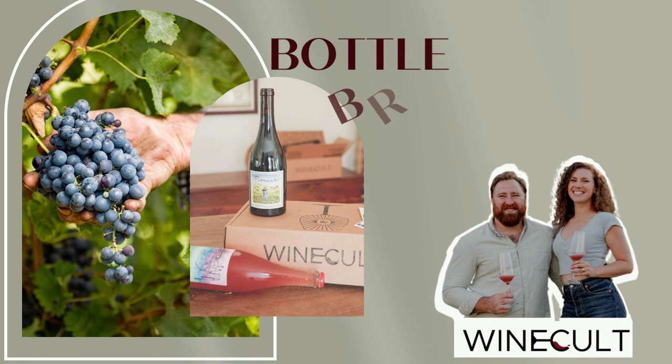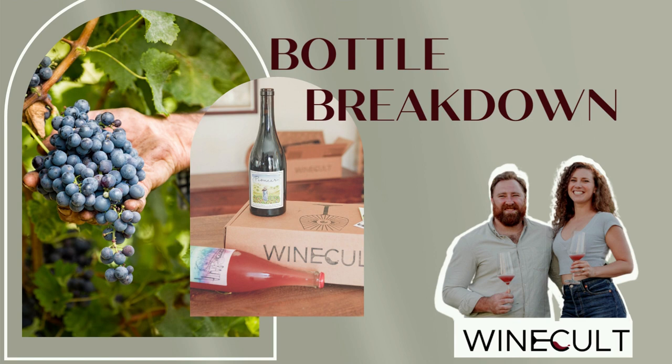It's got a beautiful finish, very elegant, with some light touches of hazelnut and a little bit of a resurgence of the pineapple. For more bottle breakdowns and other great wine content, don't forget to subscribe. I'm Aaron from Wine Cult and I'll see you next time.